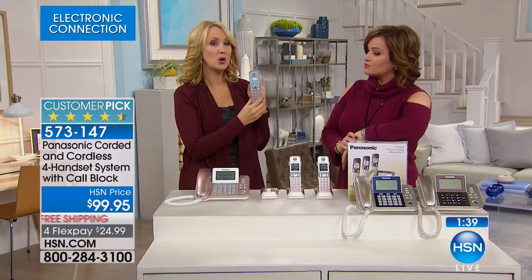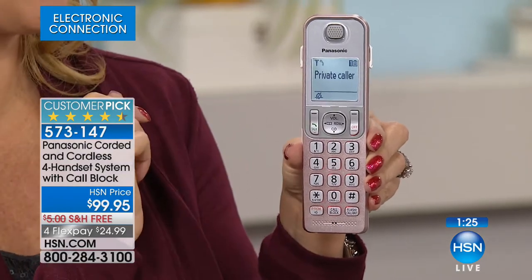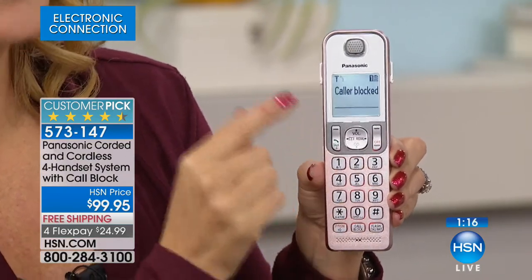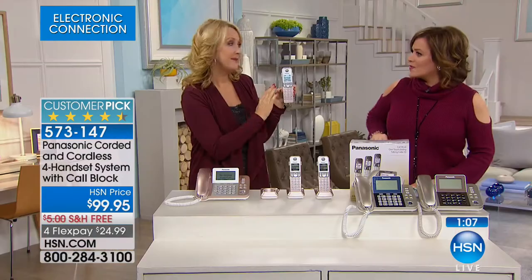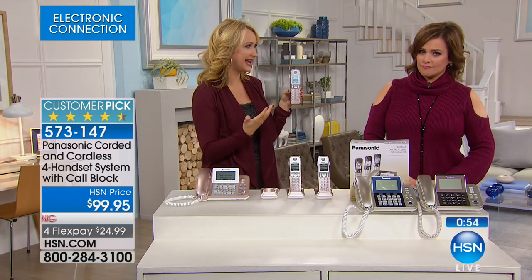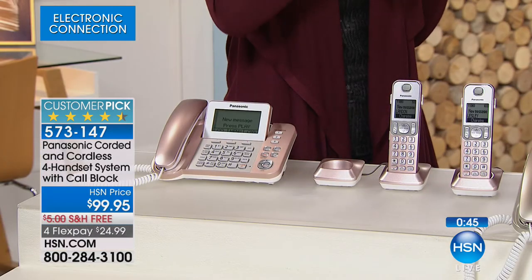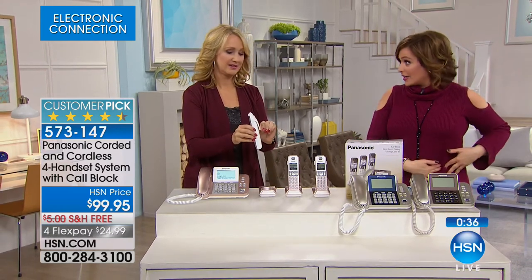Lori: Call blocking is really important — my mom almost got scammed. Right now in the studio we're getting a private caller — we don't want that one, so we touch 'blocking' and confirm. Even blocked-ID callers get blocked. One button, it's done. Panasonic previously integrated call blocking, but you could only block a few numbers and it was buried in menus. This one allows 250 blocked numbers with a dedicated button — block the call as it's coming in, from any handset. Belt clips included so you can take the phone outside.